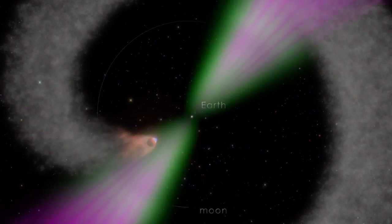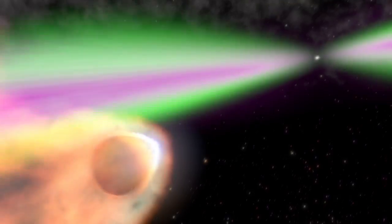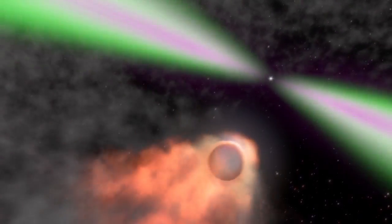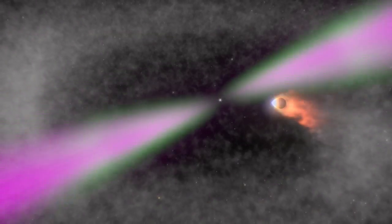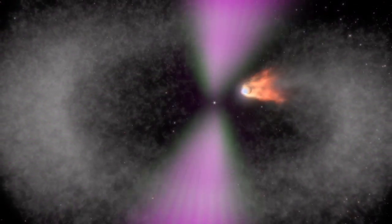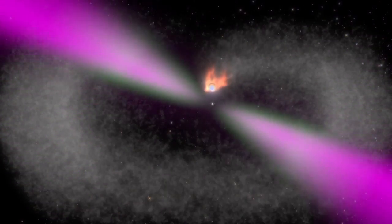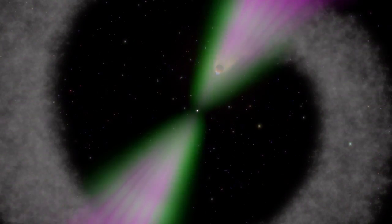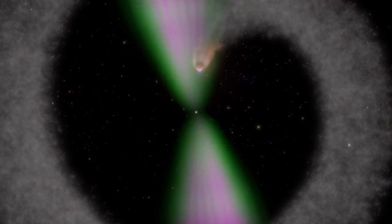We see the pulsar at the center spinning and emitting beams of radio and gamma rays — the radio waves represented by green, and the gamma rays by magenta. The radiation impinging on the star blows off clouds of ionized material collecting around the system, and that's what obscures the radio emission. Most of the time, the radio represented in green only makes it to that obscuring material and not through it, while the gamma rays, which are much more penetrating, go right through.